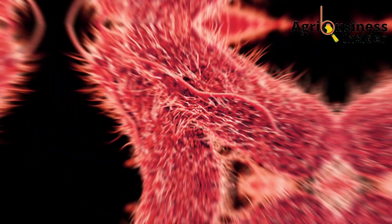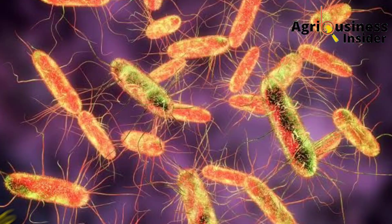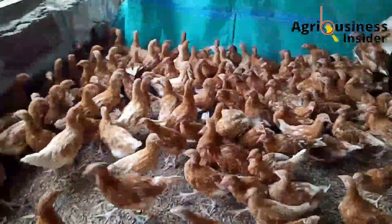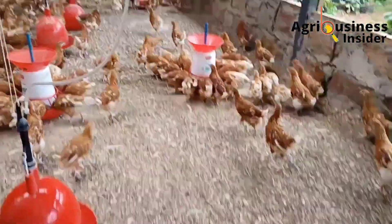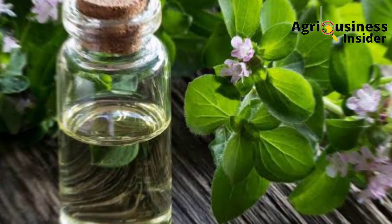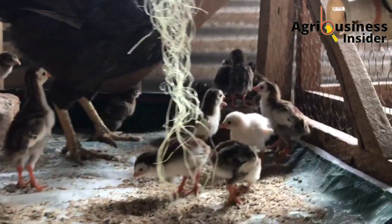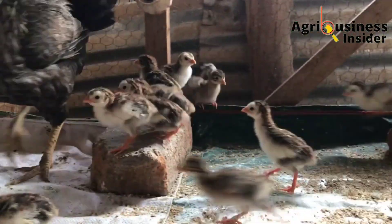The pulorum disease, or chick bacillary white diarrhea, is caused by a resistant bacteria called Salmonella pullorum. This bacteria is highly resistant to many antibiotics, which has led many animal scientists to search for other solutions from organic treatments. This bacteria can be transmitted from one chick to another.